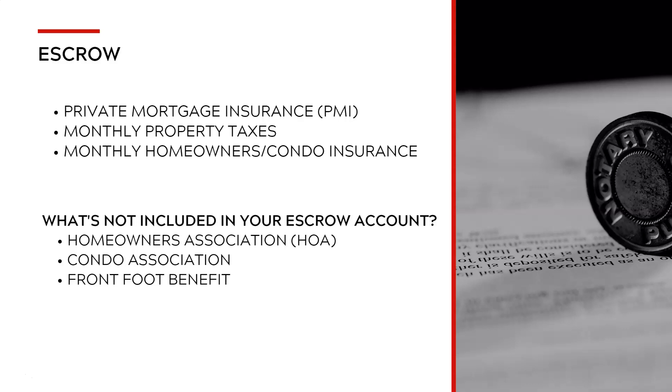Something to keep in mind: if you have a condo, you're not going to have homeowners insurance also. It's either one or the other. You're not going to have to have both homeowners insurance and condo insurance — that's just one item, a different kind of policy.